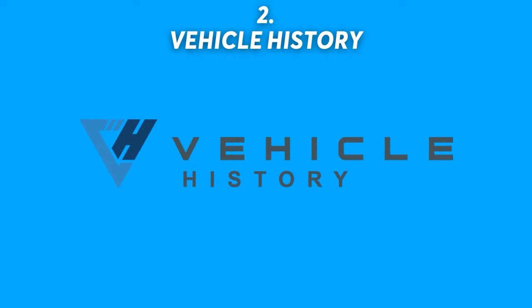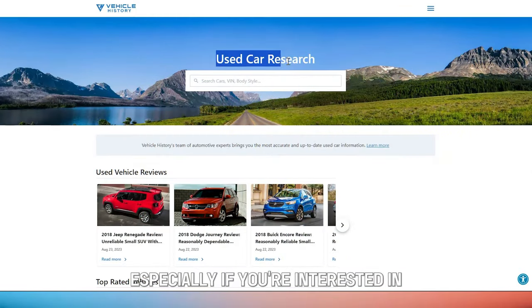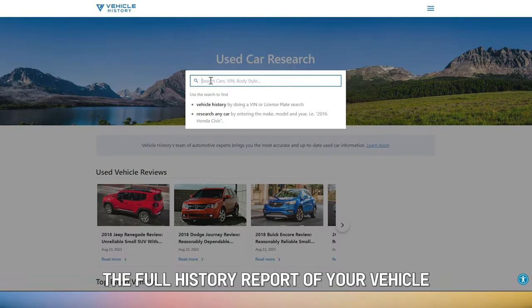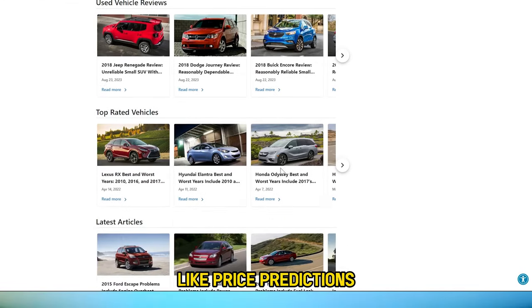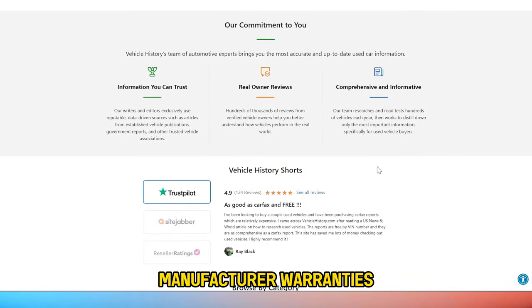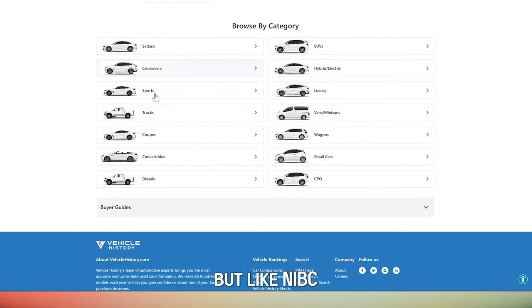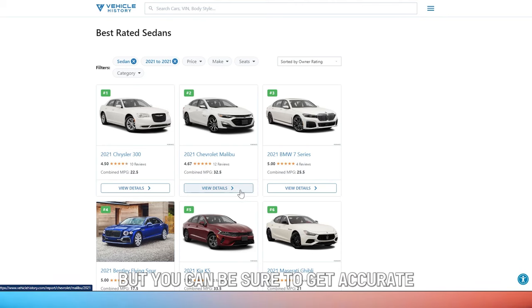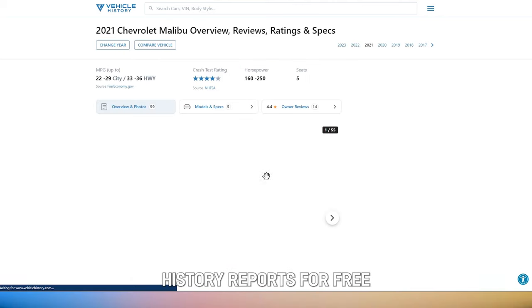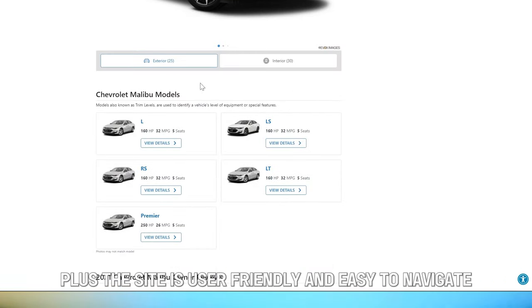Number 2: Vehicle History. This is another credible site, especially if you're interested in the full history report of your vehicle. It also offers additional information like price predictions, manufacturer warranties, and current recall information. But like NICB, it doesn't specialize in VIN checks. You can still be sure to get accurate history reports for free, and the site is user-friendly and easy to navigate.